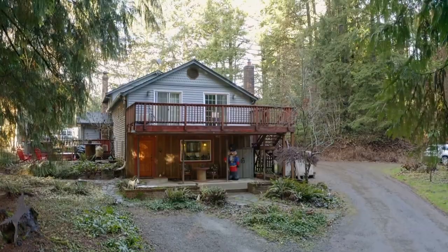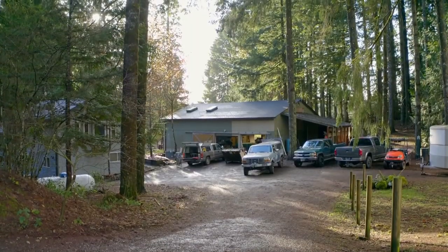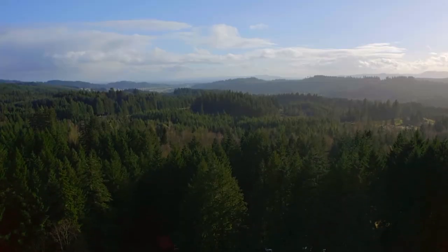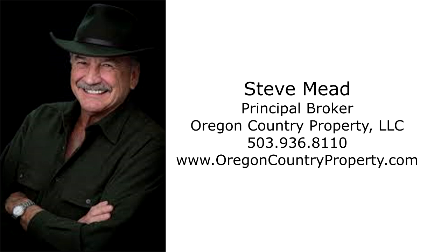A fabulous home and hobby farm with endless possibilities — it's all here ready for you to call home. For more information or to schedule your own personal tour, please contact Steve Mead with Oregon Country Property at 503-936-8110.